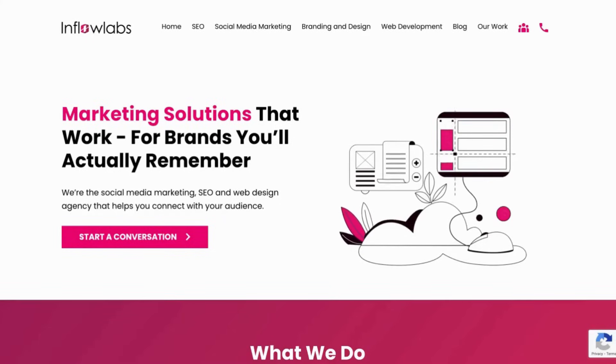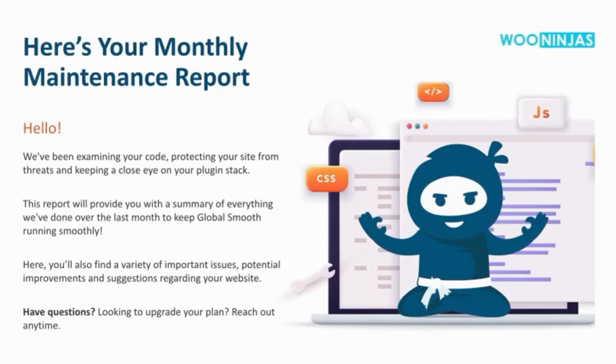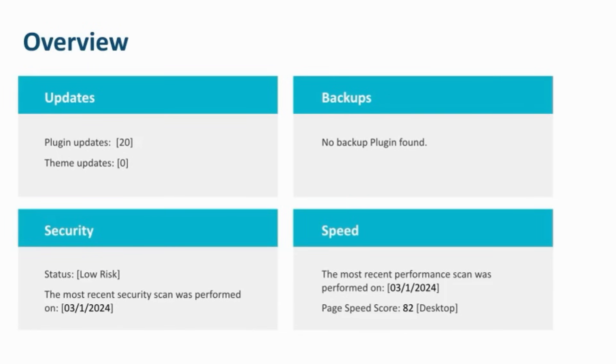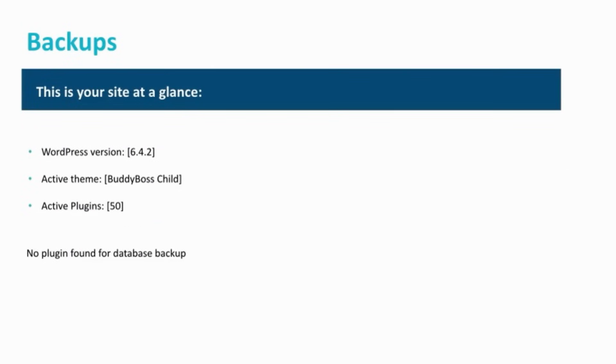Some of our plans even include design services where we enhance designs of critical templates and screens on your site to deliver a better front-end experience for your users. Here's an example of the report you'll receive each month. It will include an overview and detailed view of everything that is done on your site.